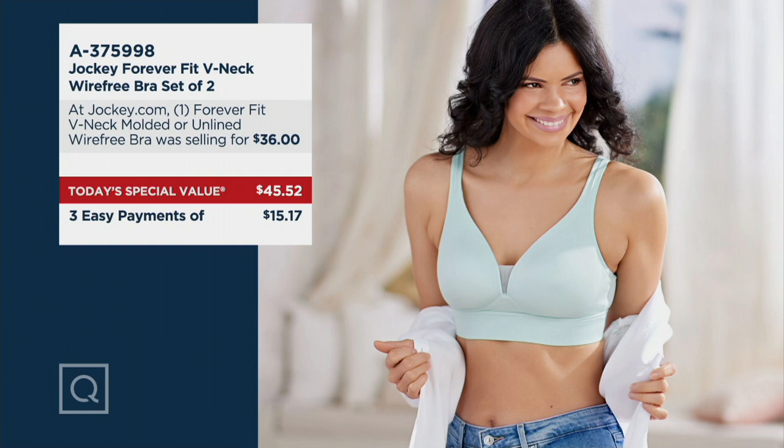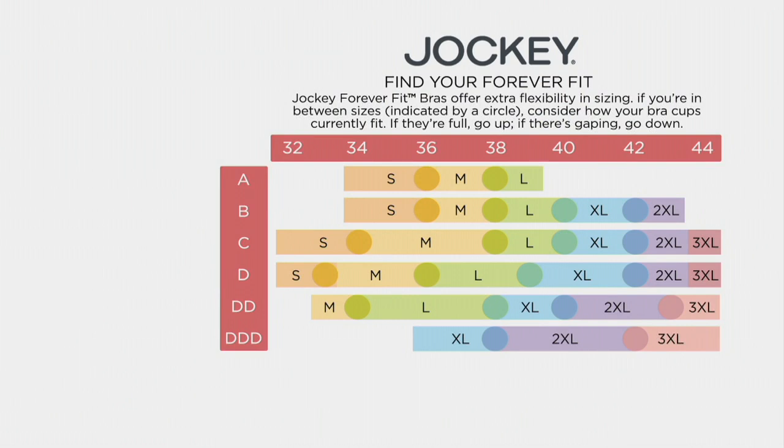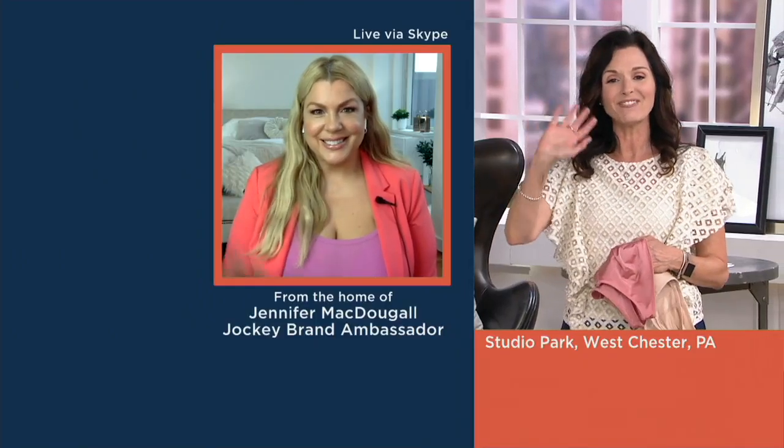Let me quickly show you some size charts, and then we'll say hello to Jennifer McDougal. Here's how you order, and you can find this on QVC.com. Sizes available go from small through 3X. If you're a C cup — I'm a 34C — I am in the small, and I'm wearing the molded cup choice. If you wear a triple D with a 40 band, you'd be a 2XL. There's a lot of flexible fit in this. It's a really feminine, beautiful bra with lots of technology. Item number 375-998. Jennifer McDougal, beauty stylist and brand ambassador for Jockey, is here via Skype. Hey Jennifer, how are you?